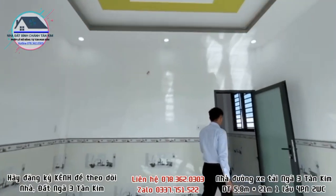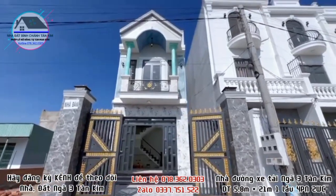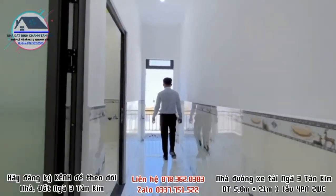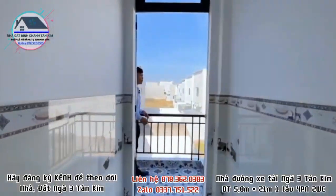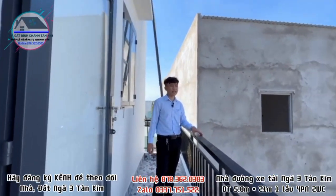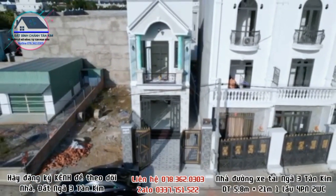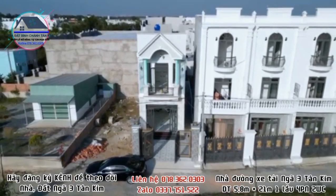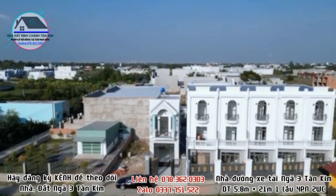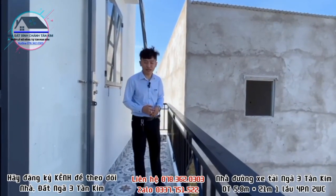Thống kê lại: căn nhà ngang 5m8, dài 21m, thiết kế 1 trệt 1 lầu, 4 phòng ngủ, 2 nhà vệ sinh. Hiện tại mới xây dựng xong, giá khởi công là 2 tỷ 8. Cô chú chị quan tâm hãy liên hệ số 078 362 0303 để được tư vấn và sắp xếp xem nhà. Đăng ký kênh để theo dõi những căn nhà và lô đất mới nhất tại Nhà Đất Trang Anh.